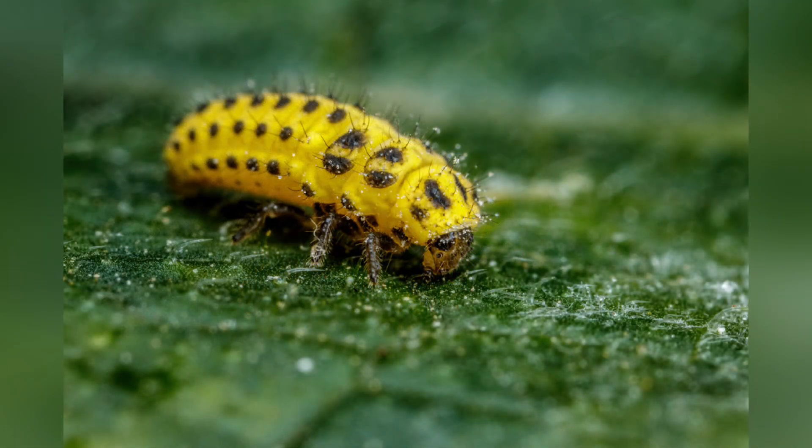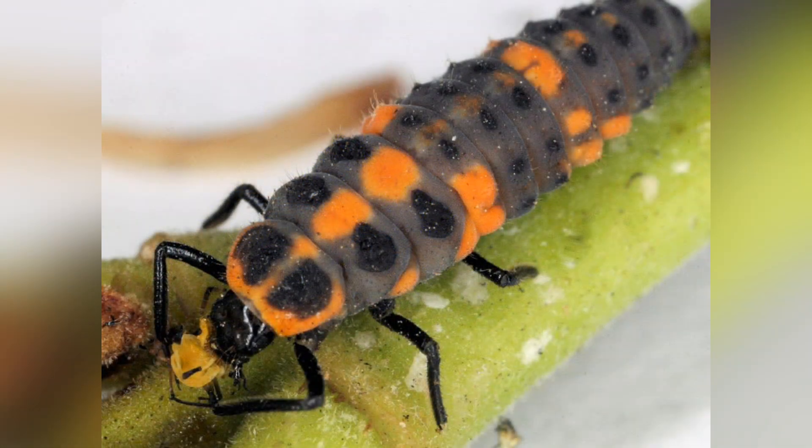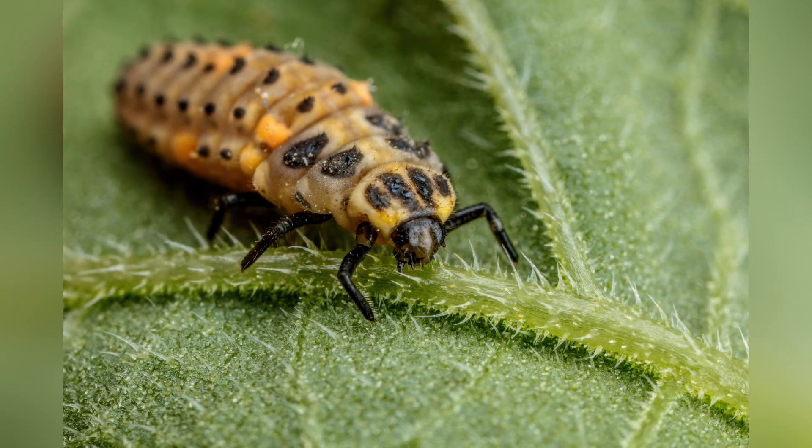Larva Stage: The hatched larvae, often referred to as ladybug alligators due to their appearance, start feeding immediately on aphids and other small insects.